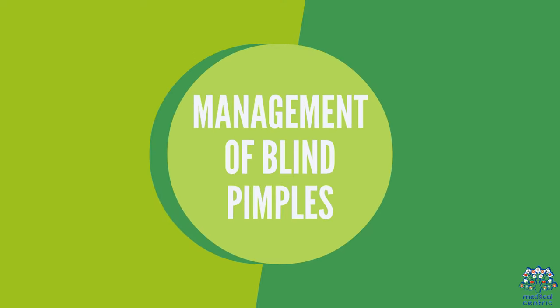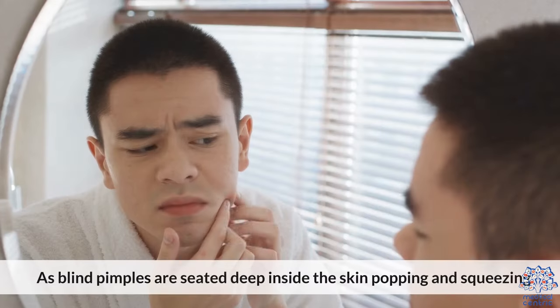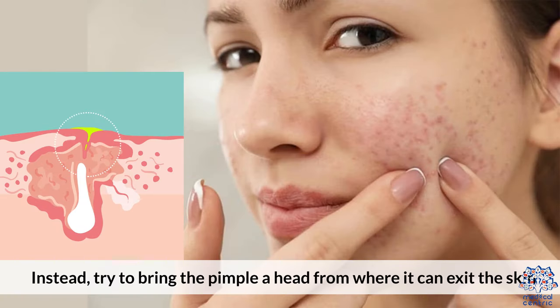Management of blind pimples. Never squeeze or pop. As blind pimples are seated deep inside the skin, popping and squeezing them will push the infection further into deeper layers of the skin, thus making it worse. Instead, try to bring the pimple to a head from where it can exit the skin.